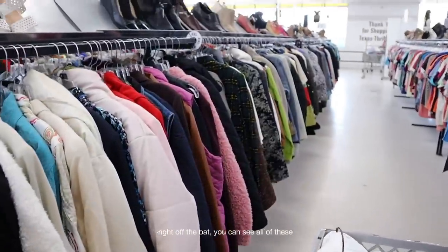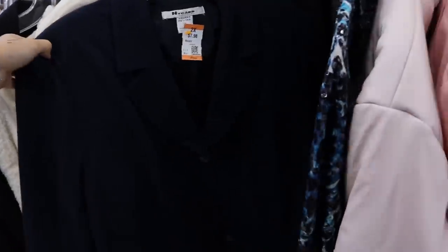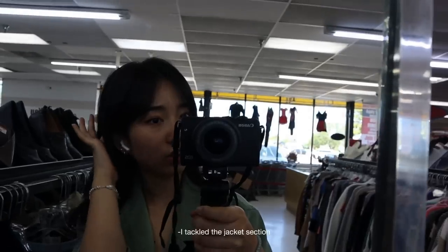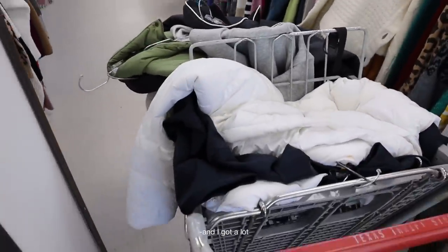Right off the bat you can see all of these — they have so many good things. I tackled the jacket section and I got a lot; that's just one section. One bad thing about this store is that if they see a brand name on the tag or nice quality, they upcharge you a lot.